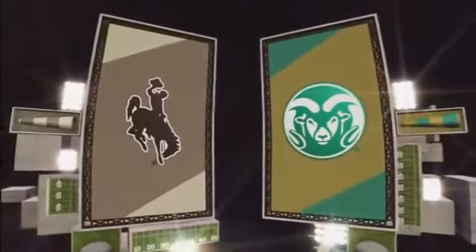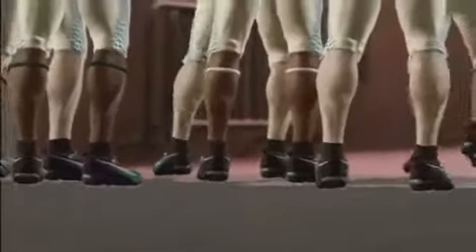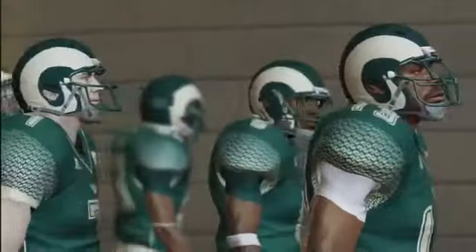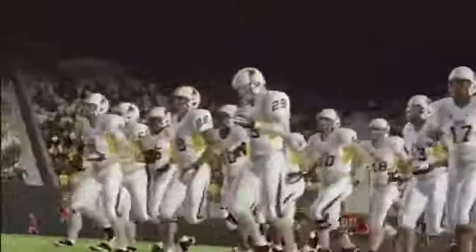Tonight's primetime matchup is brought to you by Spark, who reminds you that what you can measure you can improve. It's a matchup between the Wyoming Cowboys and the Colorado State Rams. We're here for the border war, folks — the winner of this great rivalry game will take home the bronze boot.